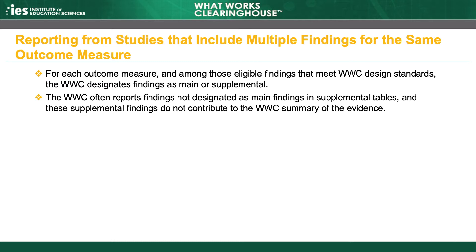In these cases, the WWC must determine which findings will contribute to its summary of the study or intervention's evidence. Among those eligible findings that meet WWC design standards, the WWC designates one or more findings reported in the study as the main findings that contribute to the WWC's summary of the evidence. Findings that do not contribute to the main summary are considered supplemental and might be reported separately, such as in an appendix. The WWC follows a set of guidelines when distinguishing main from supplemental findings.